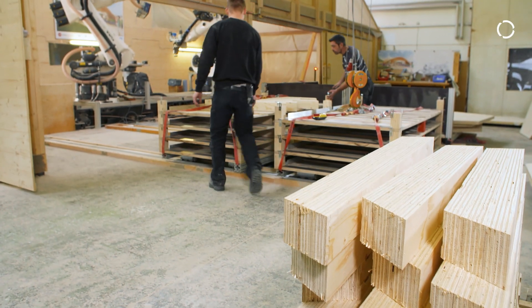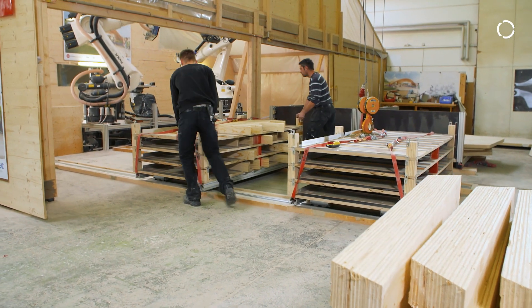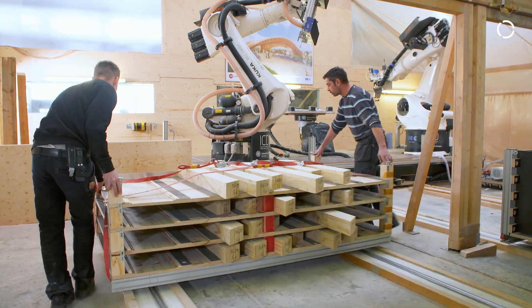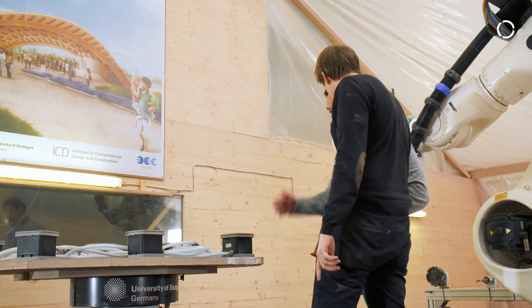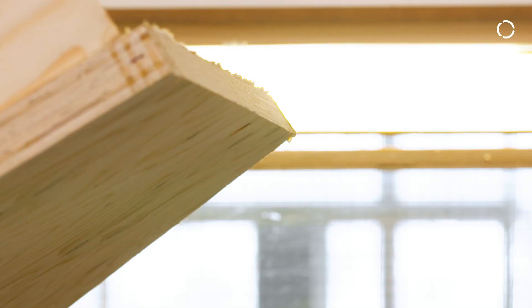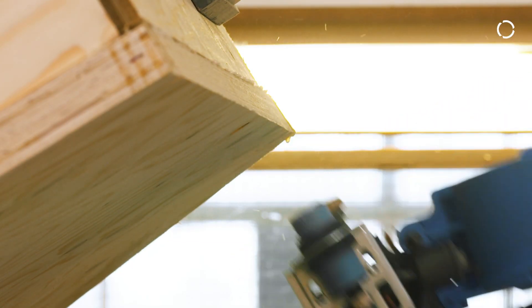My name is Matthias Buck. I work at BEC GmbH and I'm the managing director there. We build robot systems and integrate robots into systems that are very complex. We have been partners with the University of Stuttgart and ICD for many years. We made the Lantesgatenschau exhibition hall in the town of Schwebskmund. That was also a segmented wooden shell and it was very well received.